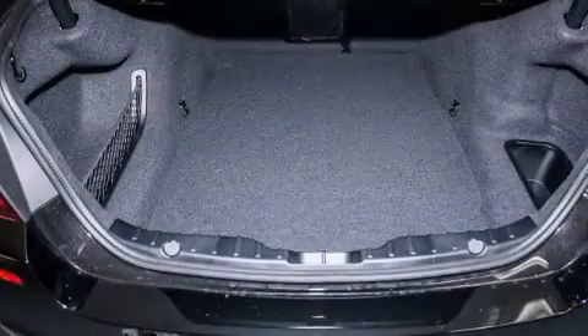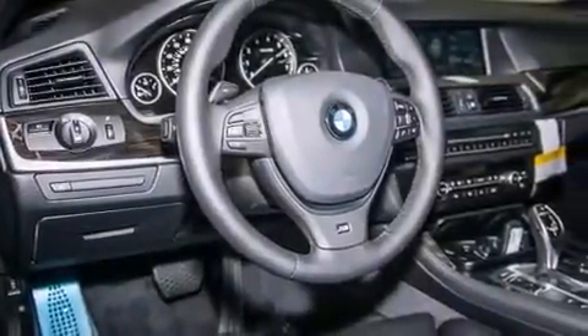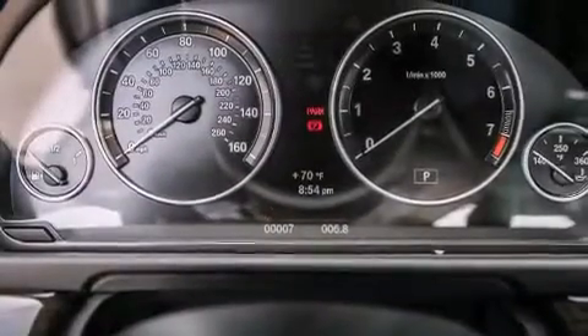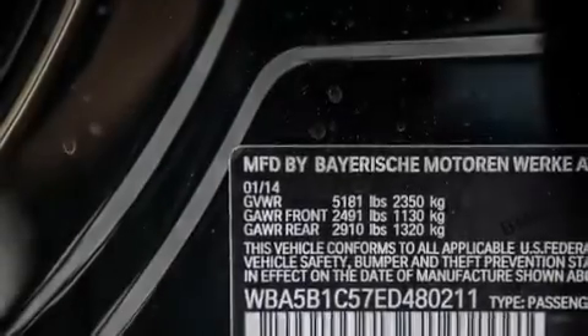Its top features and packages include the premium package, a navigation system, a rearview camera, comfort access, a power moonroof, heated seats, the M-Sport package, a sport suspension, and high intensity discharge headlights.